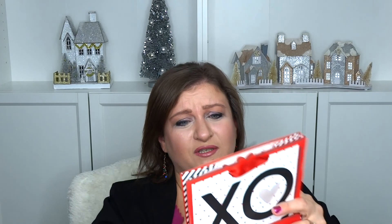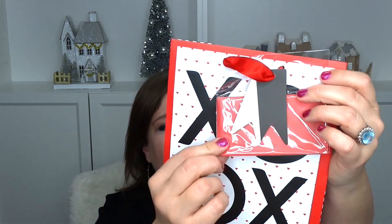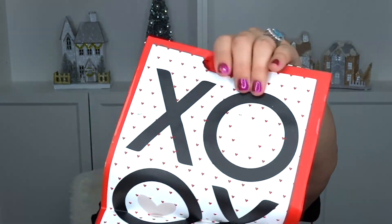Then I got a little gift bag — this was also a dollar. The cool thing about it is it came with tissue paper right in there. It just says XOXO all over it.